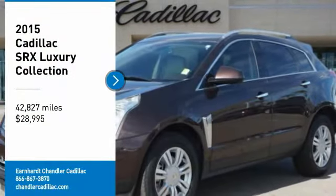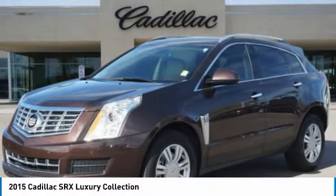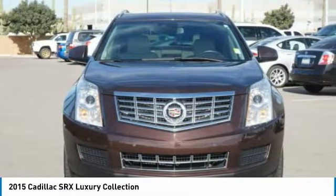Stop by and take a look at the 2015 SRX. The Cadillac SRX is beautiful from every angle.